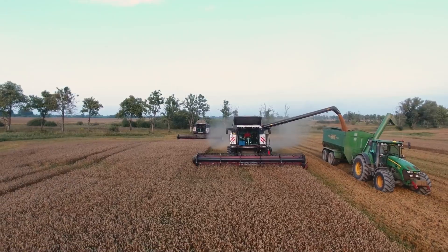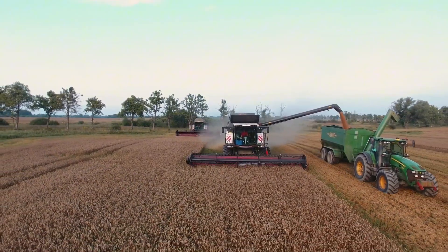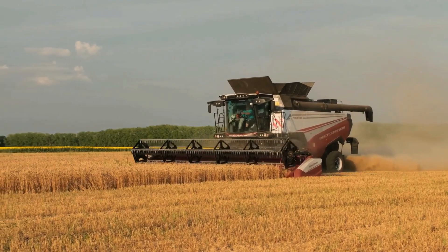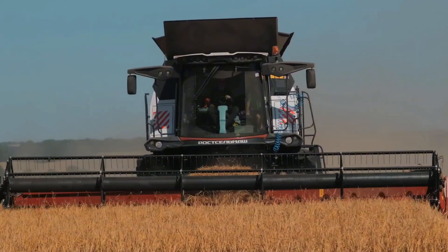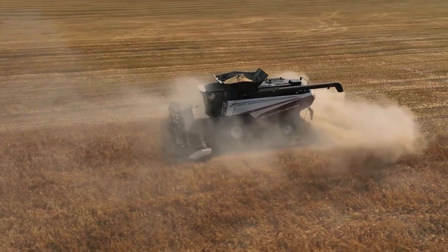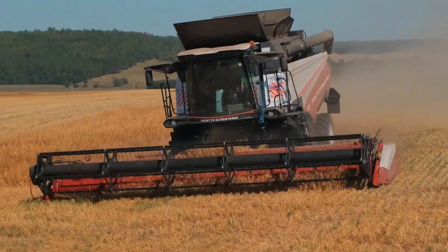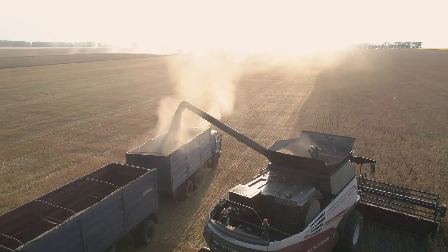The Torum 785 is built for harsh conditions, from arid fields to waterlogged land. Its advanced rotor system reduces grain loss, boosting efficiency by up to 20% compared to standard machines. Weighing 17 tons, it's robust enough to handle all crops, from corn to soybeans. In Germany, the Torum 785 is gaining popularity for its high durability.